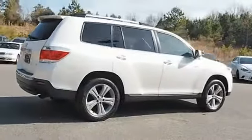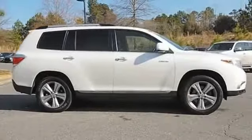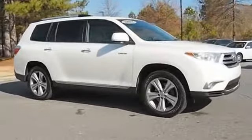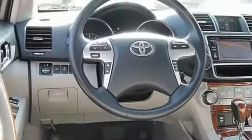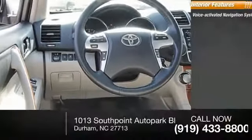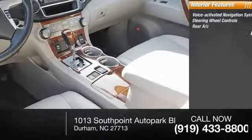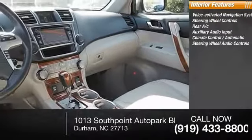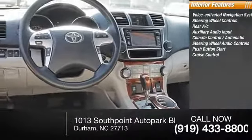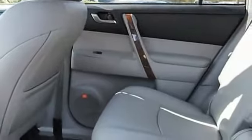Inside you'll find a voice-activated navigation system, steering wheel controls, rear AC, auxiliary audio input, climate control, automatic steering wheel audio controls, push-button start, cruise control, power outlets, and child safety locks. This beauty will make even your house keys jealous — drive it today.